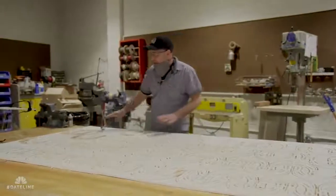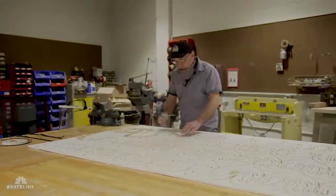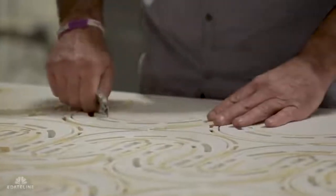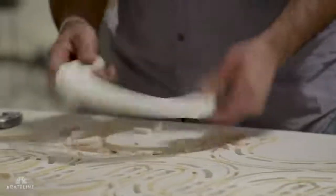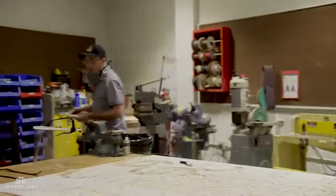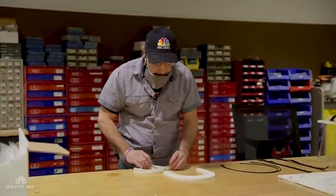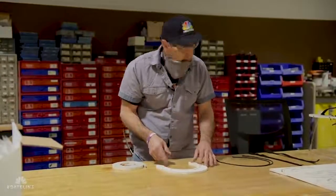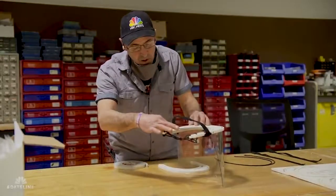After the CNC cuts, it leaves small tabs because they're small pieces. So then you just come in and pop your little tabs off. This is going to be the brim. After it gets smoothed out, we take basically just regular weatherstripping — insulation foam, very sticky — and put it onto the inside, which gives it a little bit more comfort for the wearer.